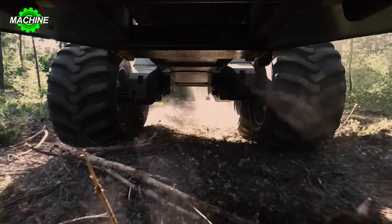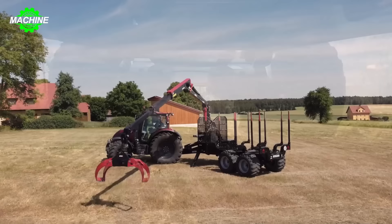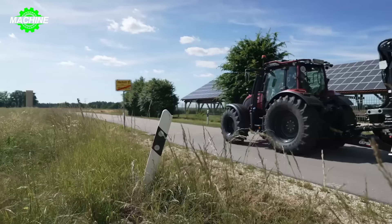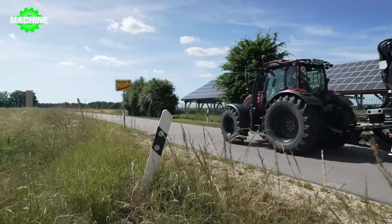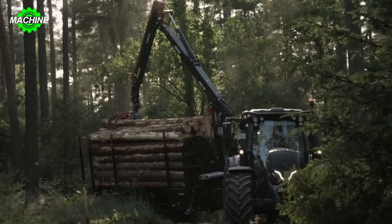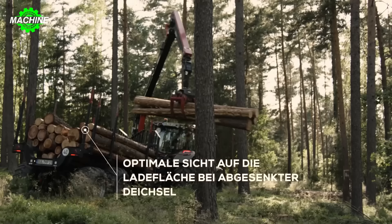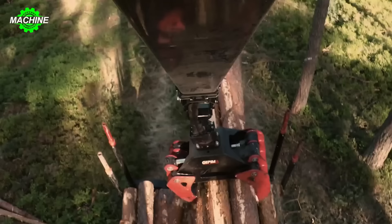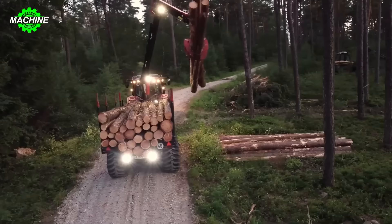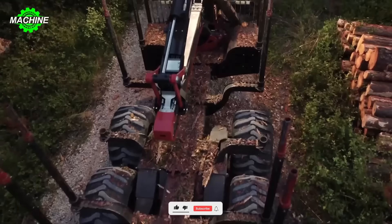This is a type of forestry tractor that is receiving recognition and nomination for the JEPAMA MP19 Innovation Award. Designed with flexible steering and drawbar systems, this vehicle has the ability to transport timber across all terrains including slopes, while providing optimal visibility. The JEPAMA MP19's steering and drawbar system also ensures safety and stability during movement and timber transport. The vehicle is equipped with an ISO bus LED control system, allowing the operator to easily control and adjust the functions of the vehicle conveniently and accurately.